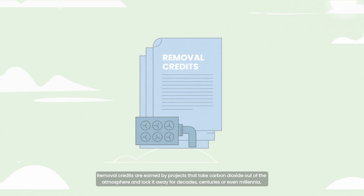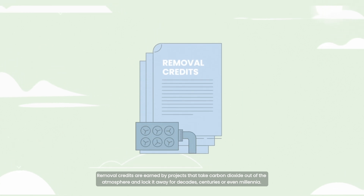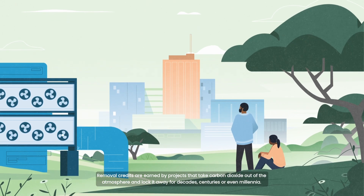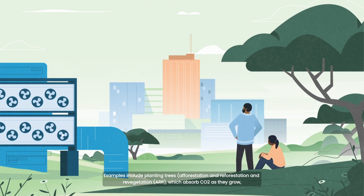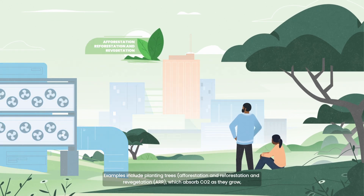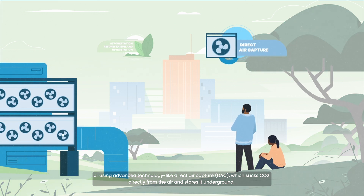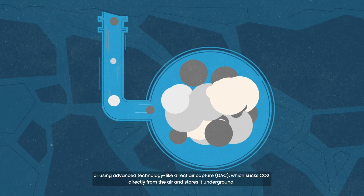Removal credits are earned by projects that take carbon dioxide out of the atmosphere and lock it away for decades, centuries or even millennia. Examples include planting trees — afforestation, reforestation or revegetation — which absorbs CO2 as they grow, or using advanced technology like direct air capture, which sucks CO2 directly from the air and stores it underground.